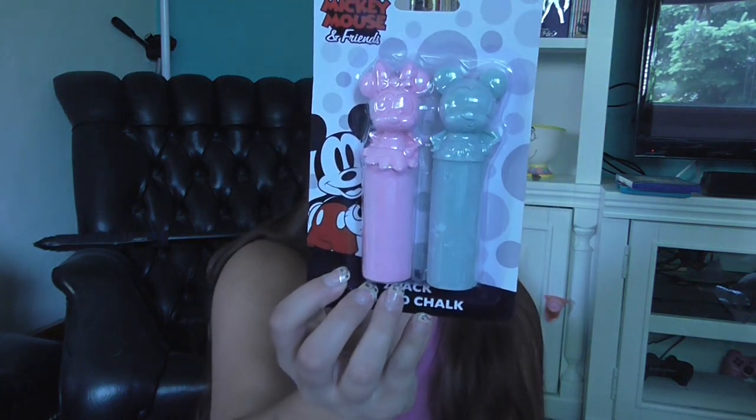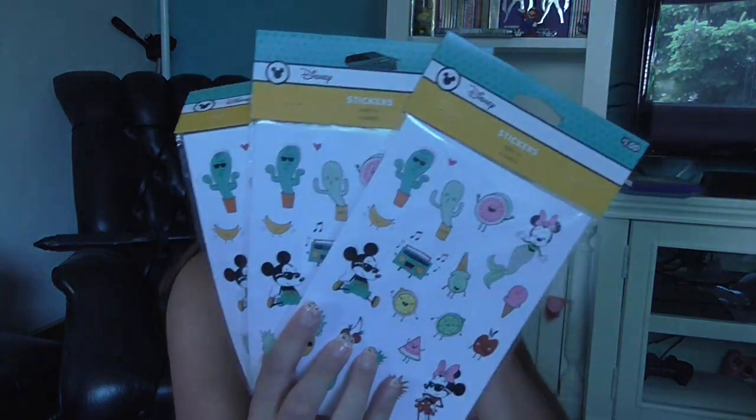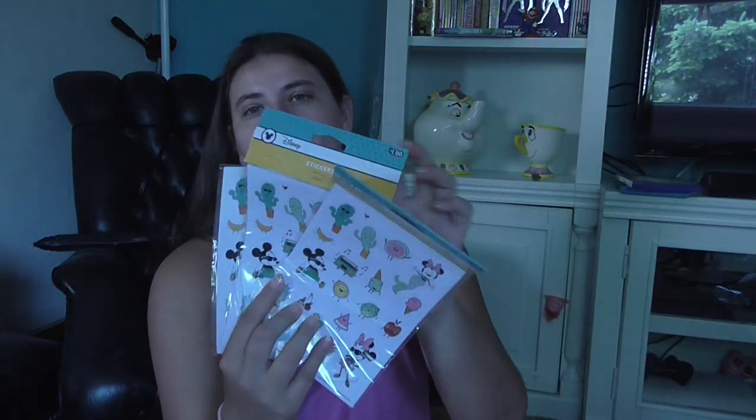And then for collecting, I picked up some little chalk because I thought the shaped chalk was really cute. And then I got the notepads. And then I got three packs of the stickers — one to keep, one to give to my mom, and one for me to use. I think those were only a dollar, so they're really inexpensive. There are six sheets in each pack, so it's quite a few stickers.